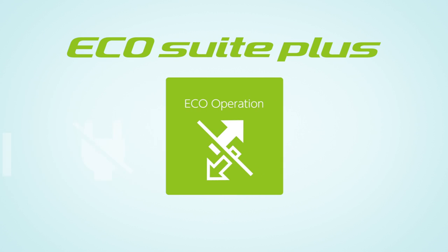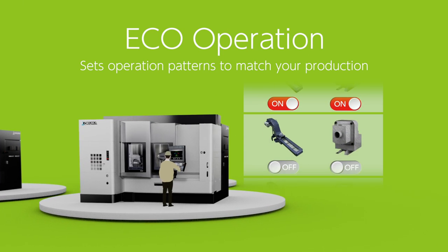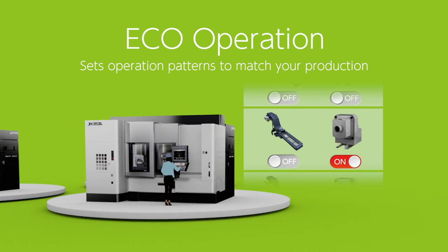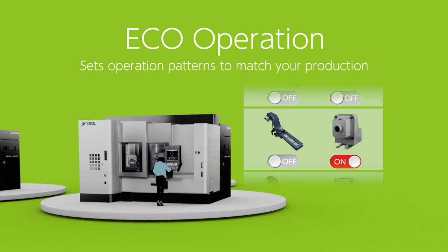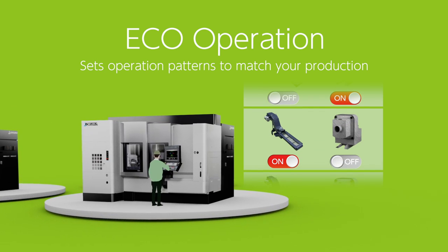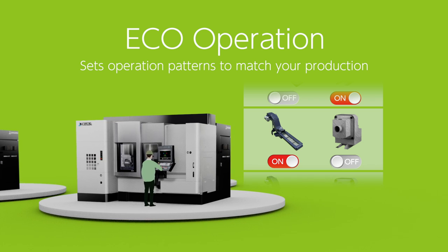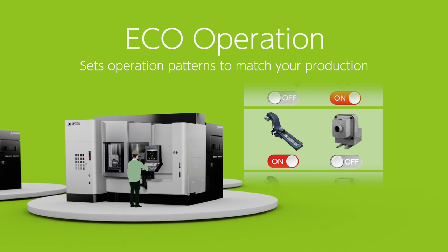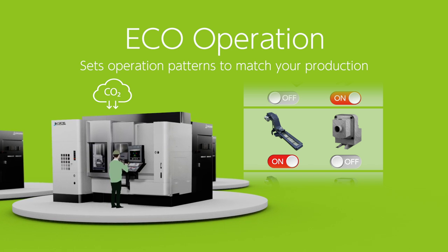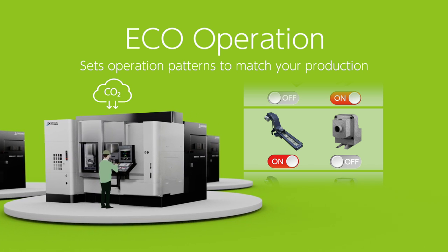ECHO operation allows you to set operation patterns that match your production. Peripheral devices such as chip conveyors and mist collectors operate during the machining process. This feature sets operation patterns for operating only the peripheral equipment that is required, reducing power usage and CO2 emissions without compromising productivity.